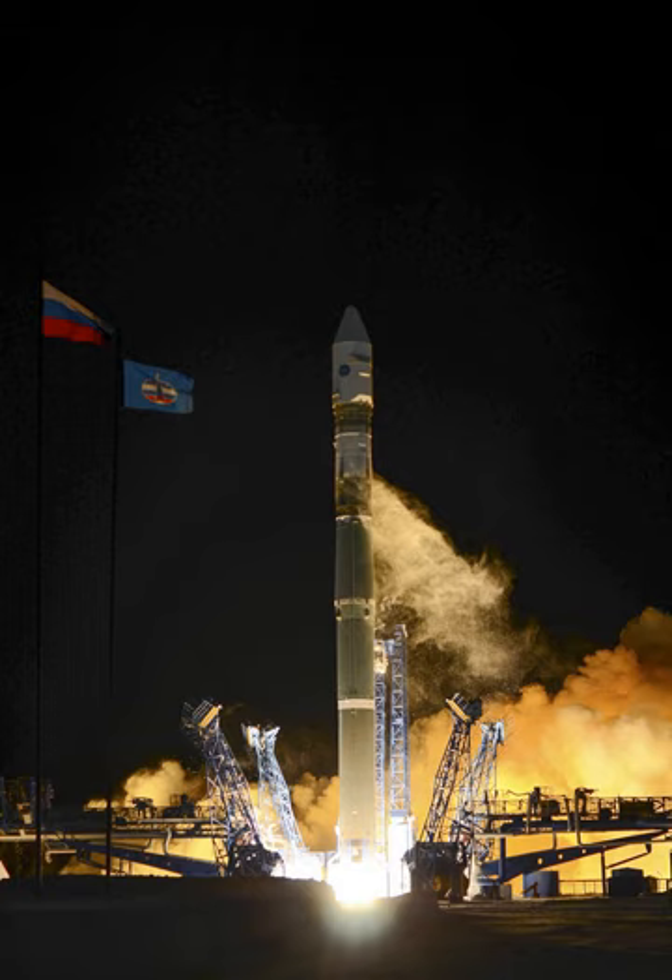The RD-0110R also supplies an extra 230.5 kN of thrust and heats the pressurization gases. The NK-33 engine, originally built for the N-1 program, offers increased performance over the RD-117; however, only a limited number of engines are available. Once the supply is exhausted, the NK-33 will be replaced by the RD-193. In April 2013, it was announced that the RD-193 engine had completed testing. The RD-193 is a lighter and shorter engine based on the Angara's RD-191.